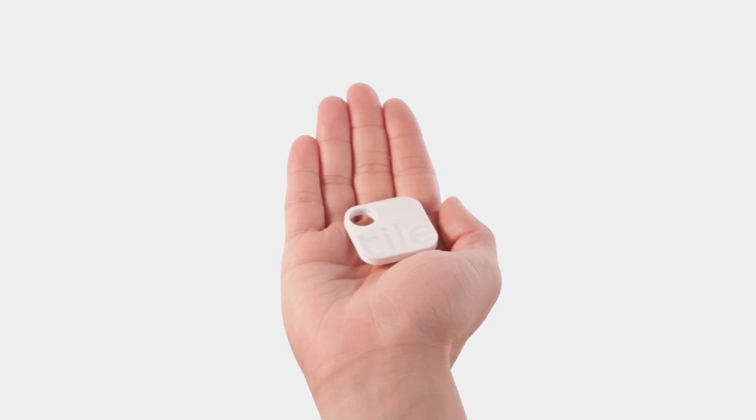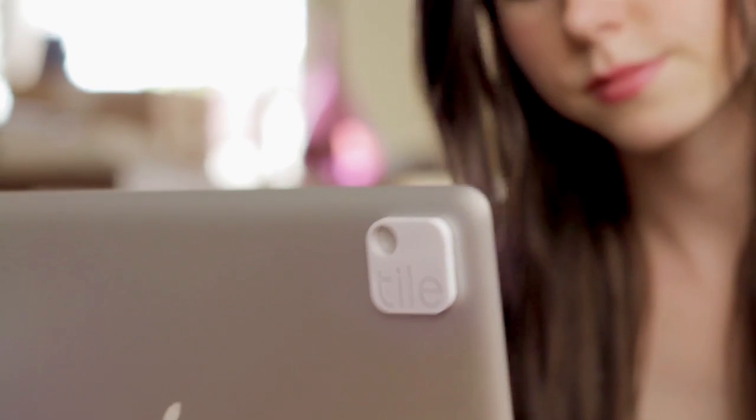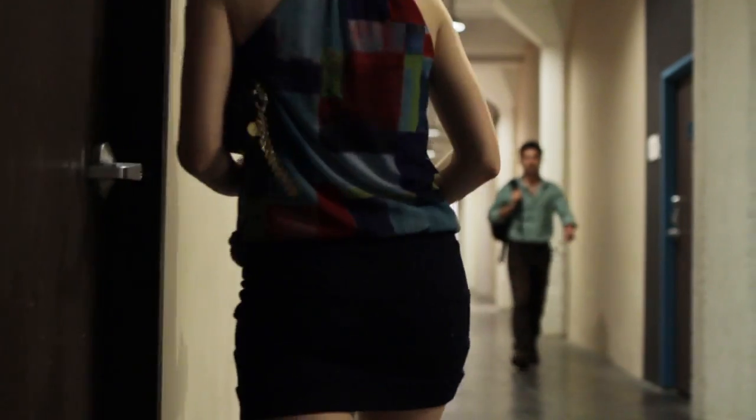This is Tile. Tile helps you find things. Anything. Stick it to your laptop and worry less. Attach it to your keys and never be late. Drop it in your purse and you're good to go.